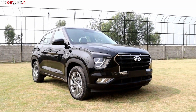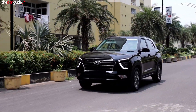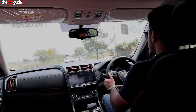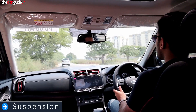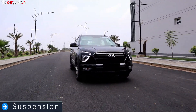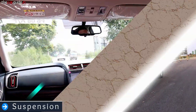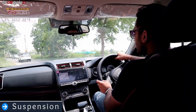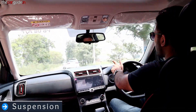In suspension, it's on the softer side. You will feel a little body movement, but the benefit in the city is that you get a very cushiony, comfortable ride. On highways, it is quite stable — not very soft but on the softer side. High speeds are stable and fun. Speed breakers get a little bouncy at high speeds. There is a little body roll, especially at the rear, but overall suspension is not a major problem.